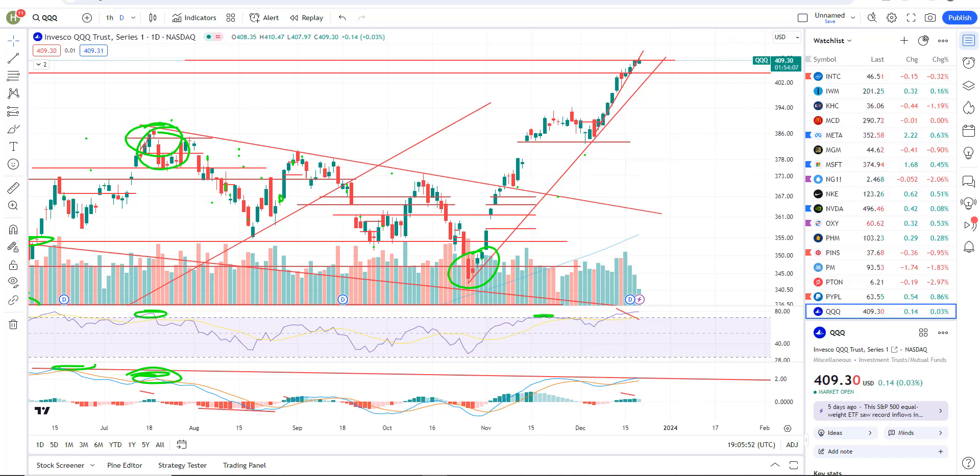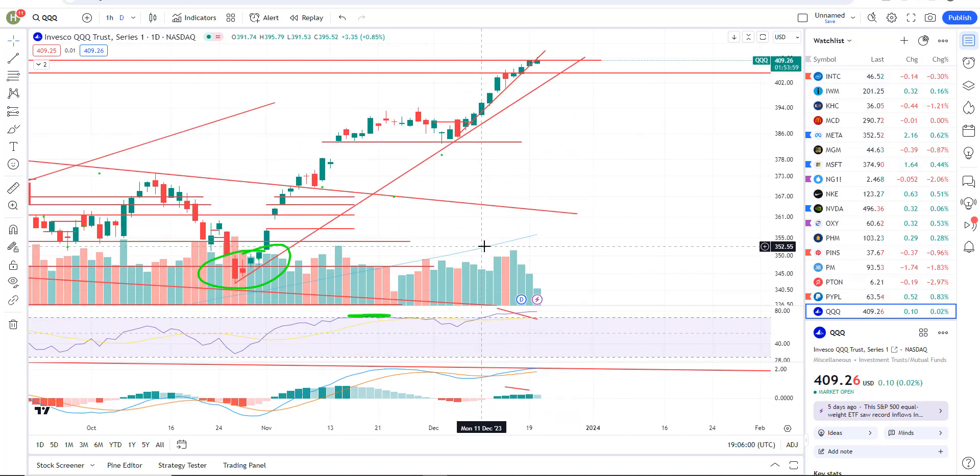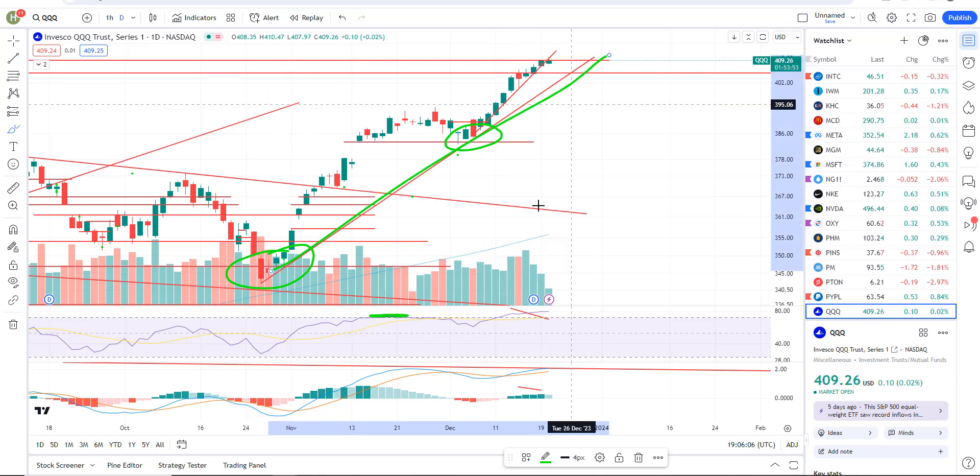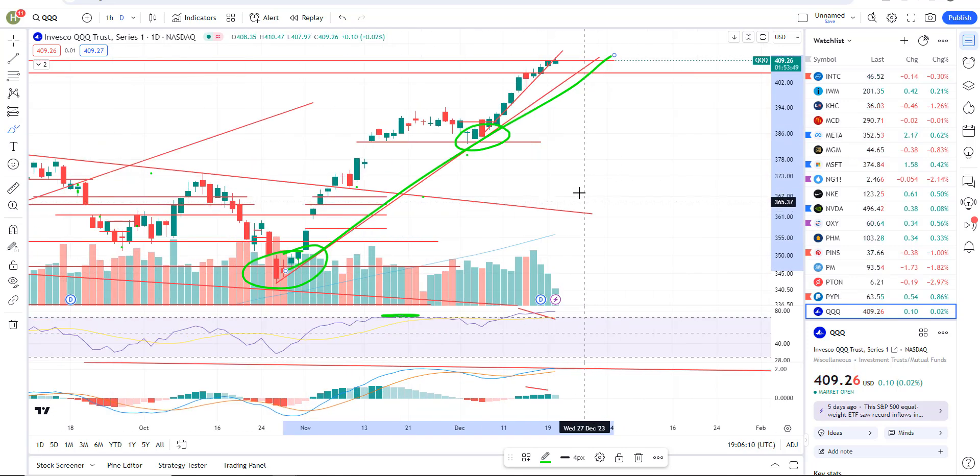Triple Qs. So here's what I'm watching today, and really what I've been watching all week and for a while now on Triple Qs. If you look, this is the daily chart, and you can see we've basically got support, support, and we've got a daily uptrend. So that is intact. There's no change there. There's no sell signal on that daily uptrend.